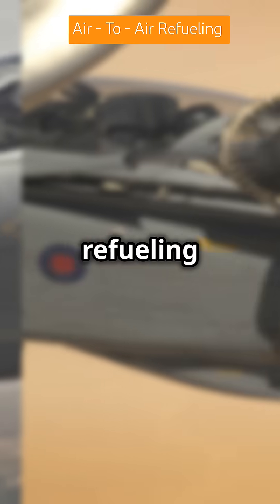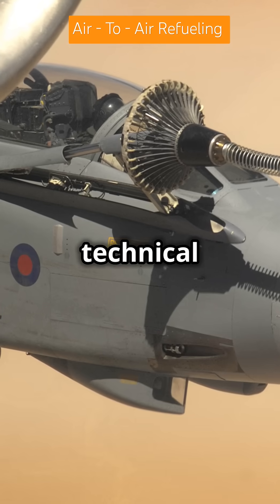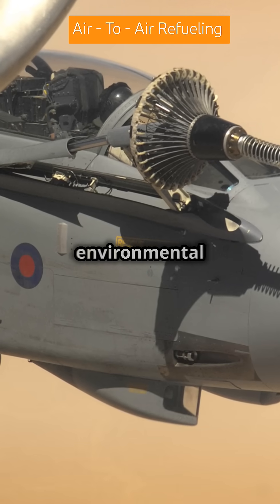Despite its benefits, air-to-air refueling presents several challenges such as technical complexity, safety risks, and environmental impact.